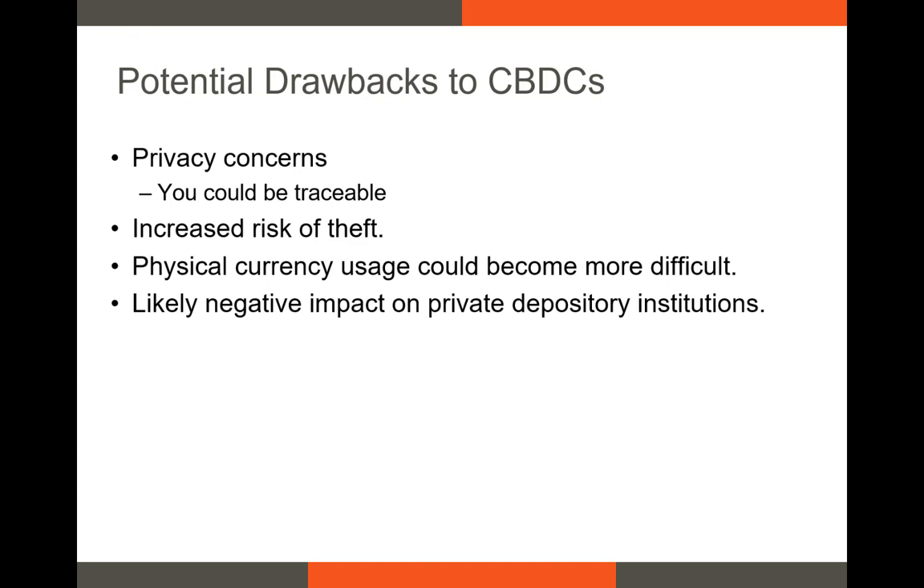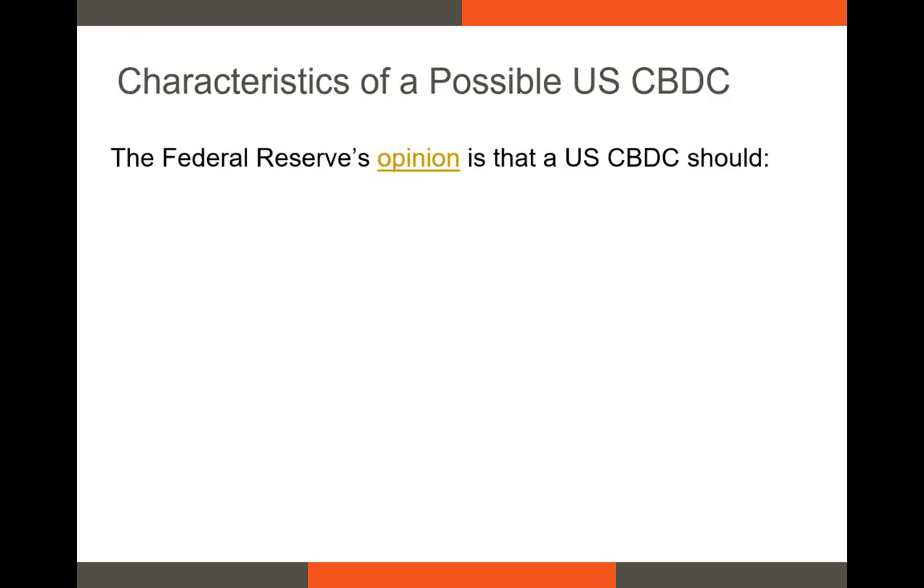This could lead to a loss of capital at various banks and could lead to a contraction in the banking industry. Certainly, it could speed up the consolidation of the banking industry. So now that we know some of the pros and cons of CBDCs, I think it's important to discuss the Federal Reserve's opinion on them.